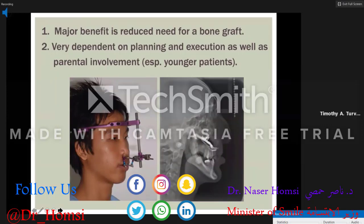Those who advocate distraction feel the major benefit is reduction of the need for bone graft. I don't find harvesting bone to be a terrible issue — it's more invasive, but the benefits of surgery are much greater than distraction osteogenesis. It's very dependent on planning, the vectors of distraction are key to success, and it requires a lot of patient and parental cooperation, especially with younger patients.